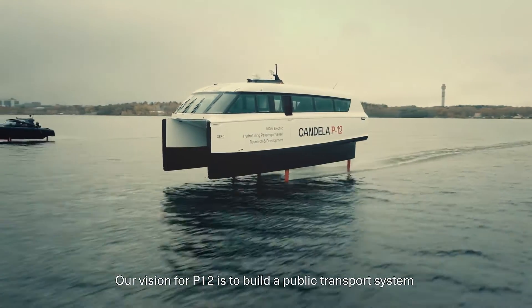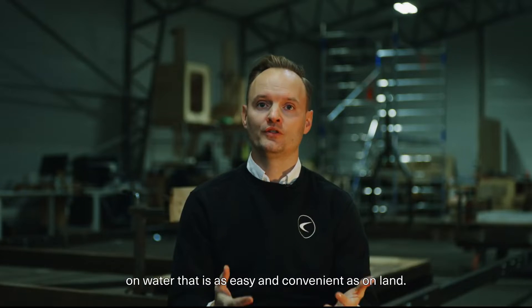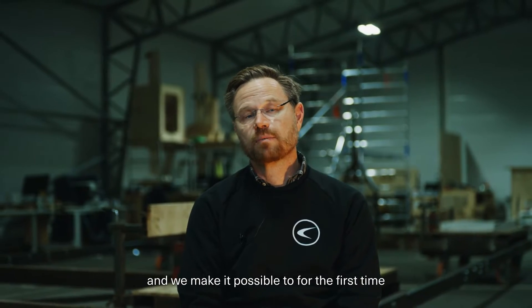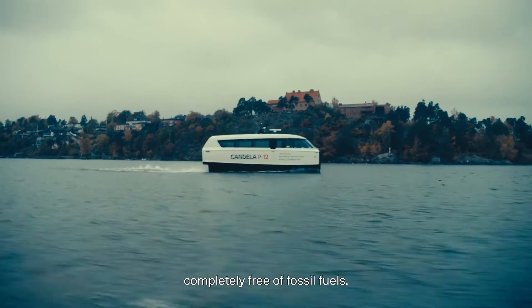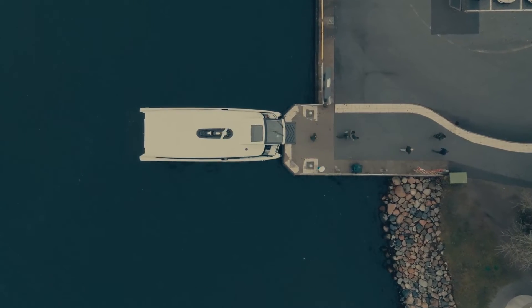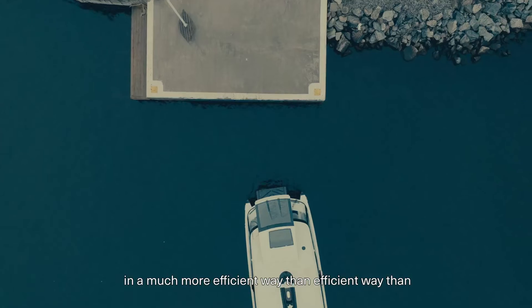Our vision for P12 is to build a public transport system on water that is as easy and convenient as on land. We make electrification possible and we make it possible, for the first time, to make passenger transport on water completely free of fossil fuels — with frequent departures where you can easily hop on, hop off boats and travel around in your city, utilizing the waterways in a much more efficient way than we're doing today.